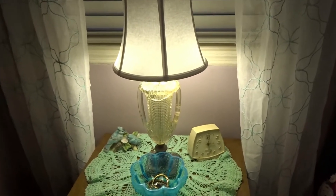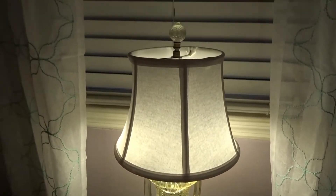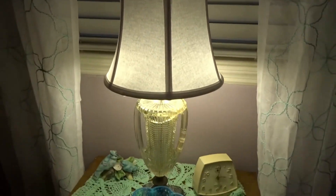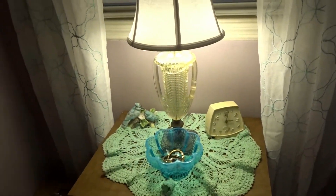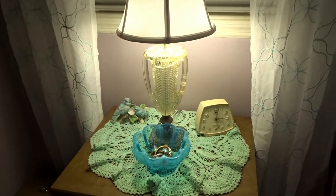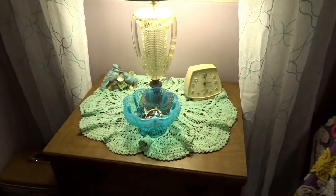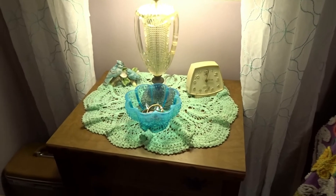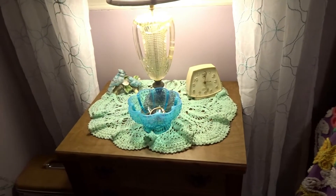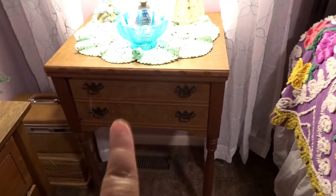These lamps were my husband's grandmother's — his uncle gave them to us and I just love them. He had to rewire them because they looked like they were a hundred years old. The cords were the very old style and there was no way I was plugging them in using those, so my husband bought the kits and totally rewired them.